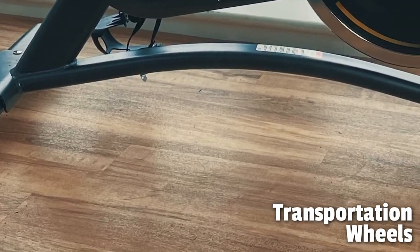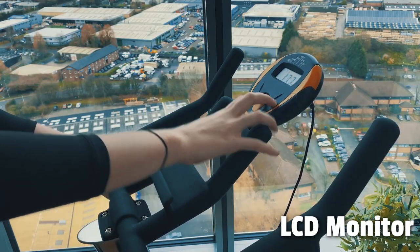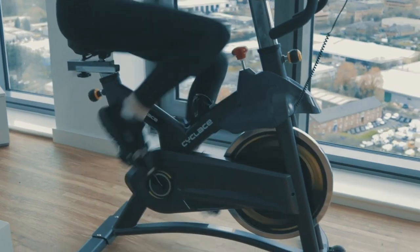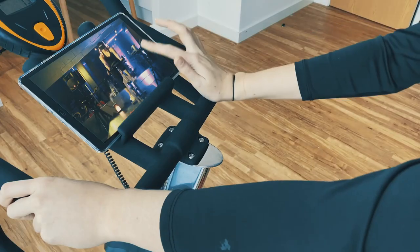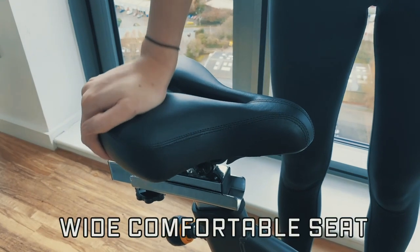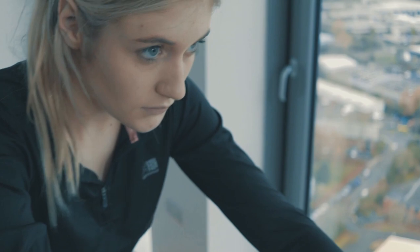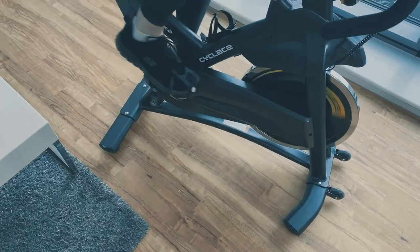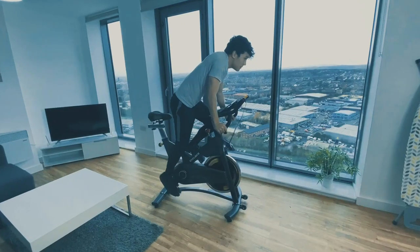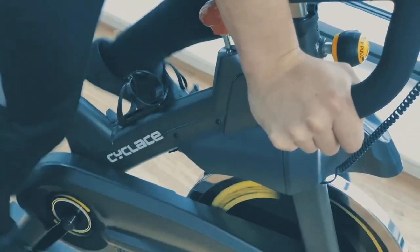The included wheels make it easy to move the bike around your home gym. The LCD monitor tracks your time, speed, distance, calories, and odometer, giving you a clear picture of your progress. The foam holder allows you to watch videos while you exercise, and the comfortable seat cushion makes it easier to stick to your workout routine. The Cyclist Exercise Bike is not just an exercise machine, but a valuable partner in your fitness journey — offering a stable, effective, and personalized indoor cycling experience.